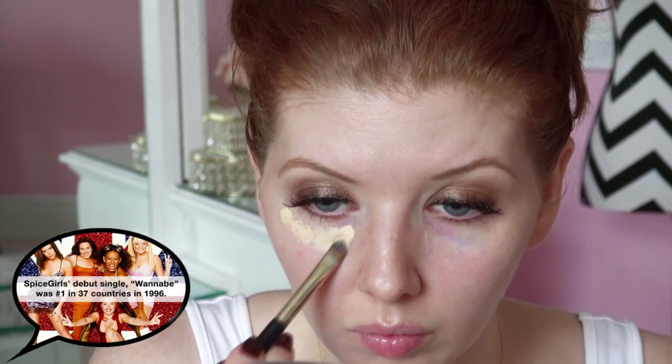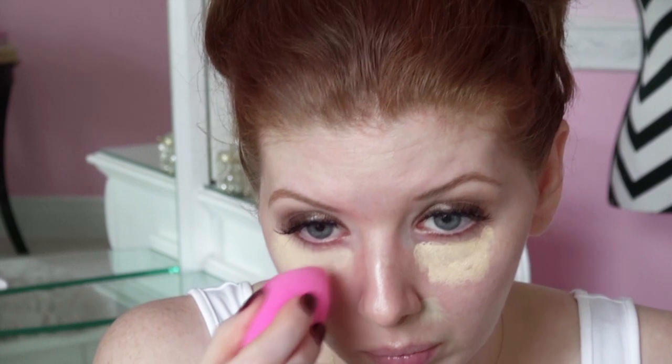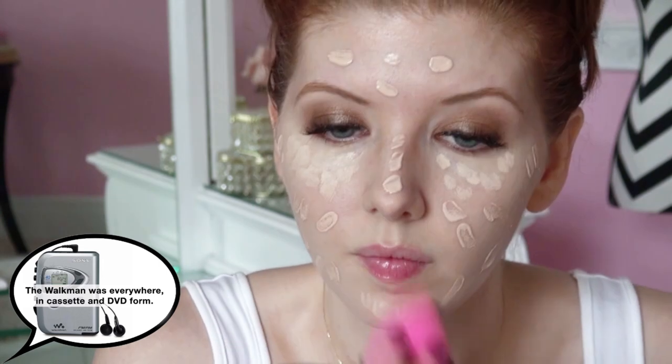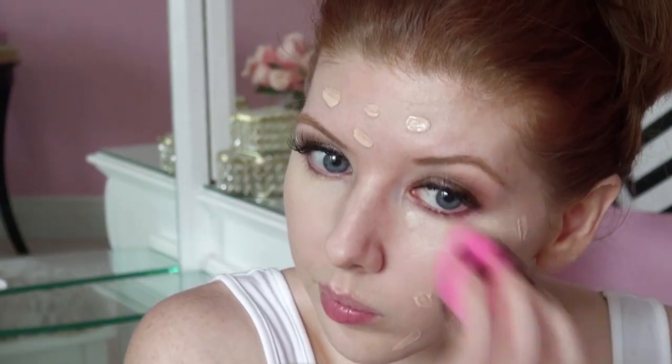To create that fresh, clean complexion of the 90s, I'm applying some color correctors to counterbalance unwanted tones in my skin. I'm using yellow to disguise my purple under-eye circles and green to get rid of some of the redness on my face. Then I'm applying a concealer from MAC and a foundation from Chanel, blending all of these products into the face with a damp beauty blending sponge. Using a beauty blender will help contribute to that clean, minimalistic, fresh airbrushed look. I'm also taking some translucent powder and packing that onto the skin. Don't be afraid to pack the powder — the skin was very mattified in the 90s.